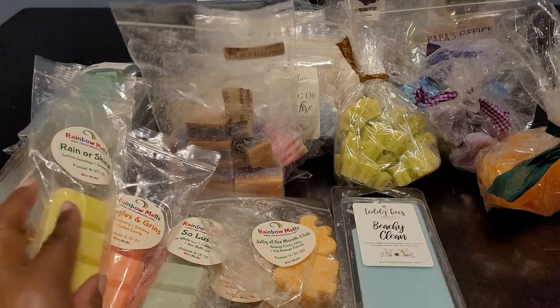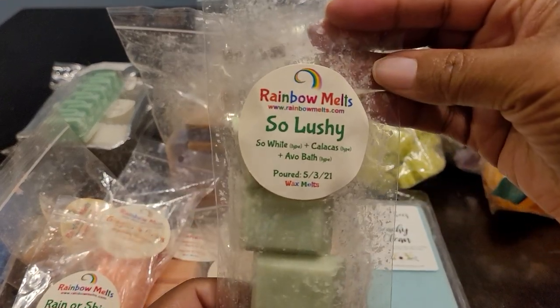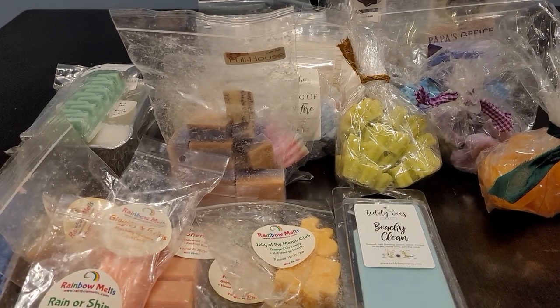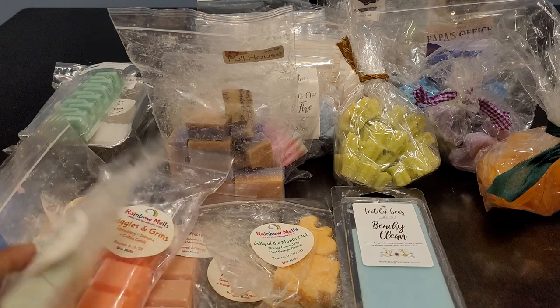This is a great blend to melt on a cloudy, rainy day. This one is So Lushy — White Calacas and Avobath — and this is another beautiful blend. Very spa-like, clean, very fresh and citrusy. Just beautiful. I love these types of blends.